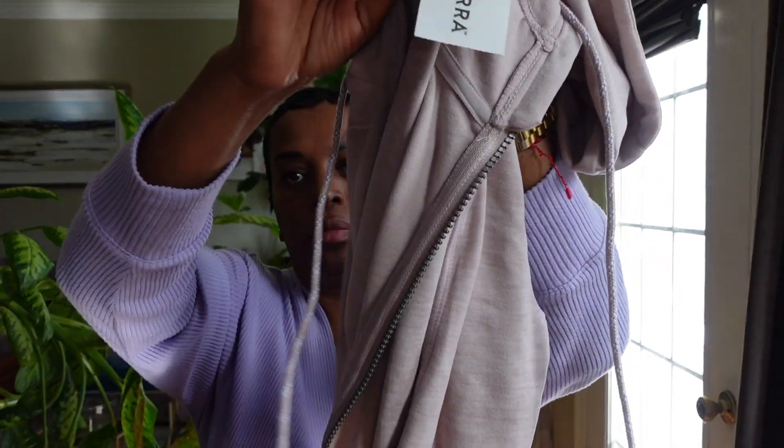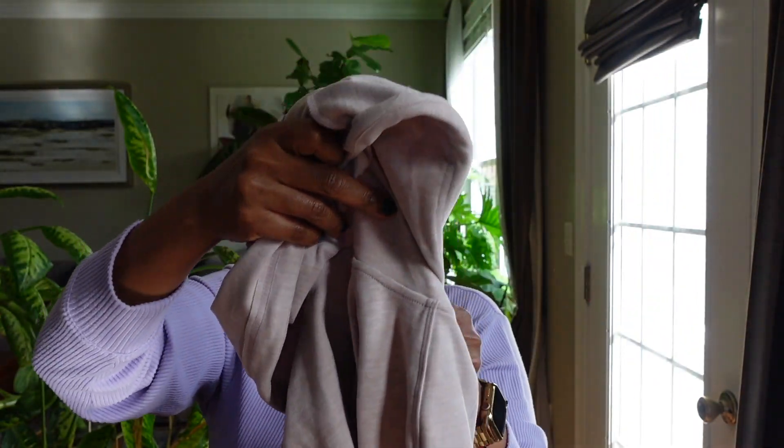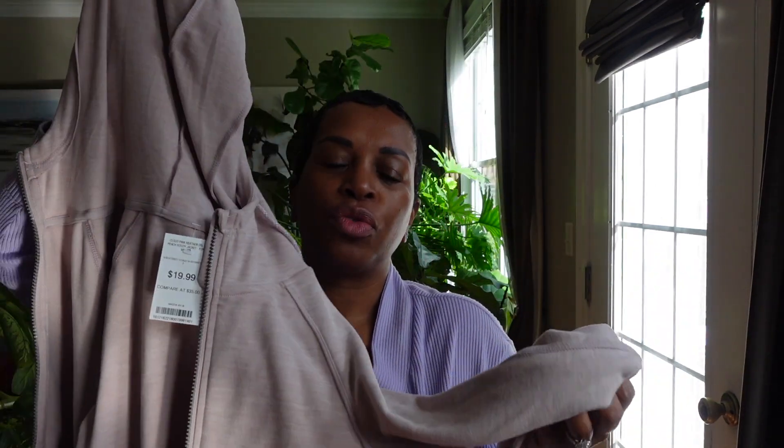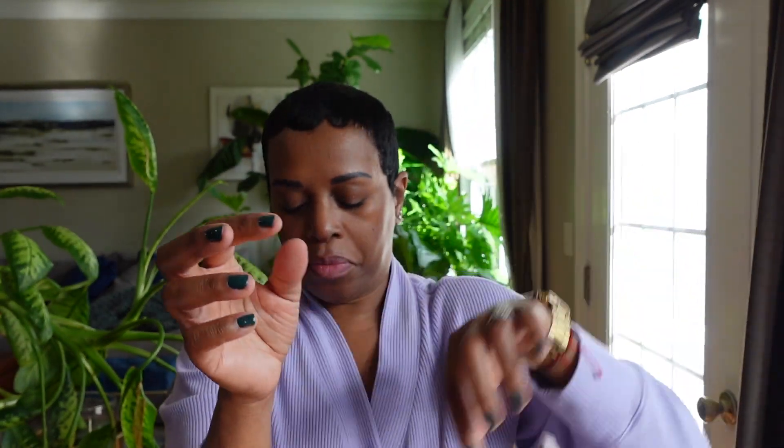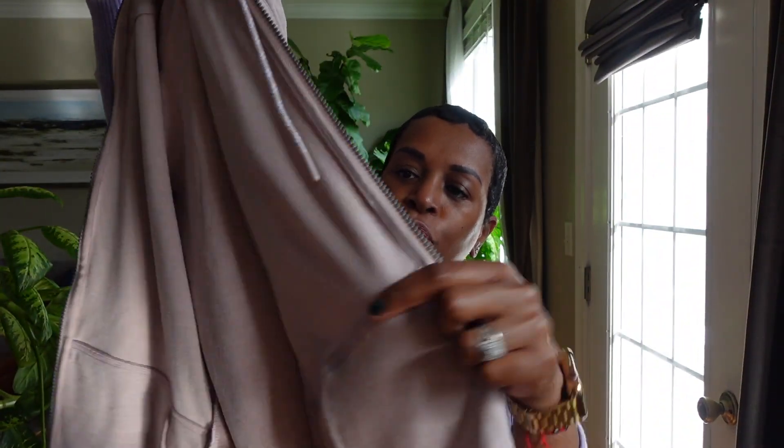I picked up this zip-up hoodie from Sierra Trading. It was $19.99, comparable at $35. The color is called cloud pink. It's super duper soft — I wish you guys could feel it. It has a thumb hole on the sleeve and two pockets on the side. I thought this would be a nice color for spring. The hoodie is in a size small and it's by Avalanche Outdoor Supply Company.